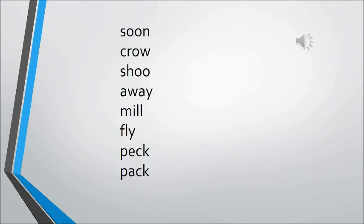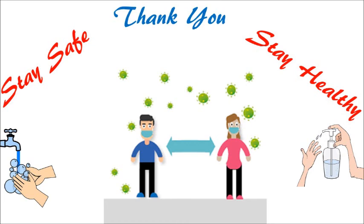Let's now have a quick revision of the words we have done: soon, crow, shoo, away, mill, fly, peck, and pack. Let's say it once more: soon, crow, shoo, away, mill, fly, peck, and pack. So let's go. Thank you.